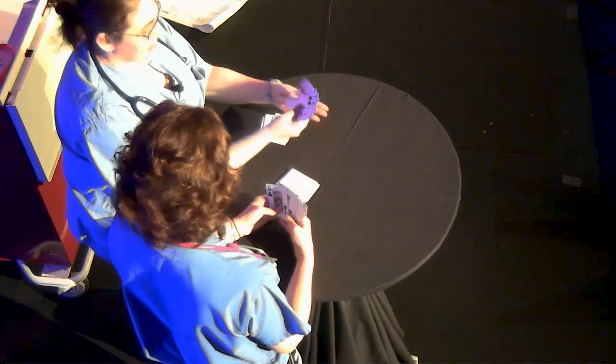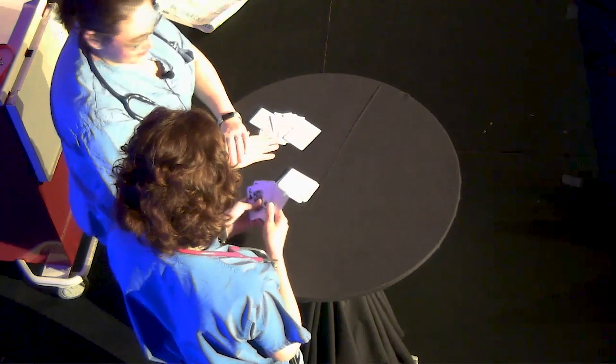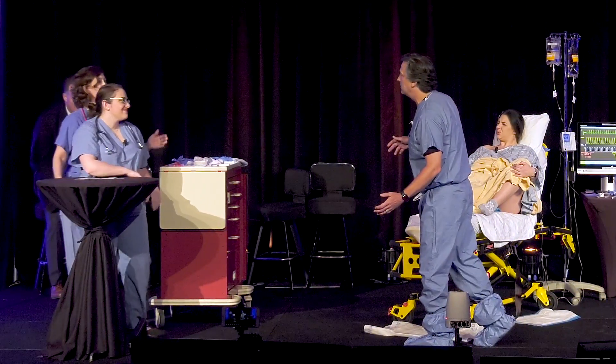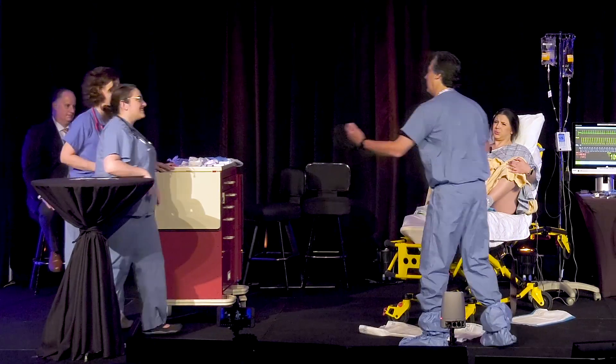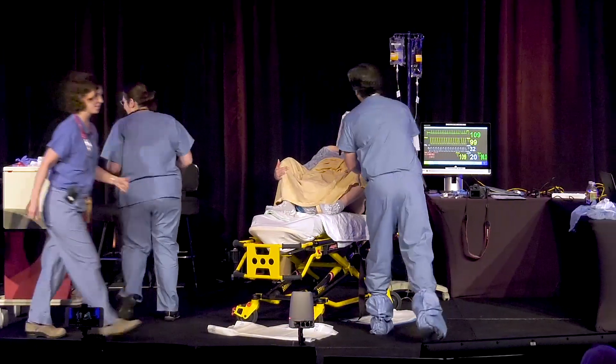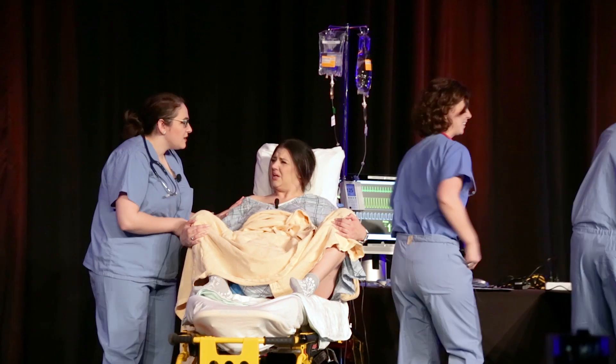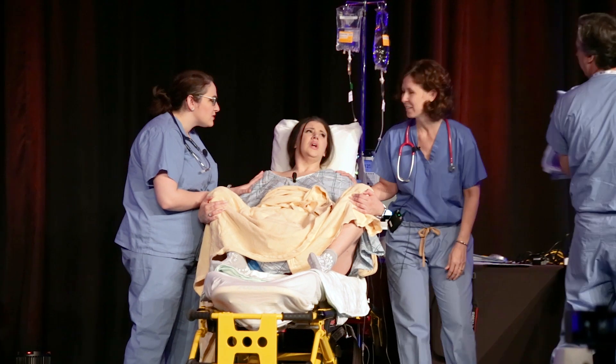Doctor arrives. Nurse: 'I got a full house, read 'em and weep.' Doctor greets the patient and the team. 'Are you guys playing cards? Come on, we've got to get going. How are we doing in here? Is she starting?' Nurse: 'I think she's ready.' Doctor: 'Let me go ahead and get gloves on. I'll be right there, mom.'